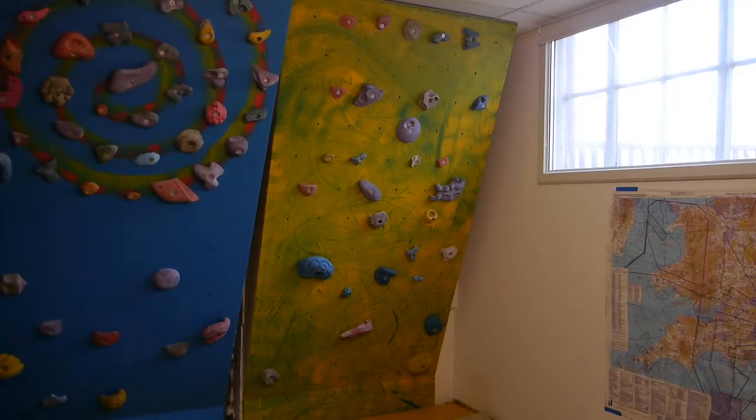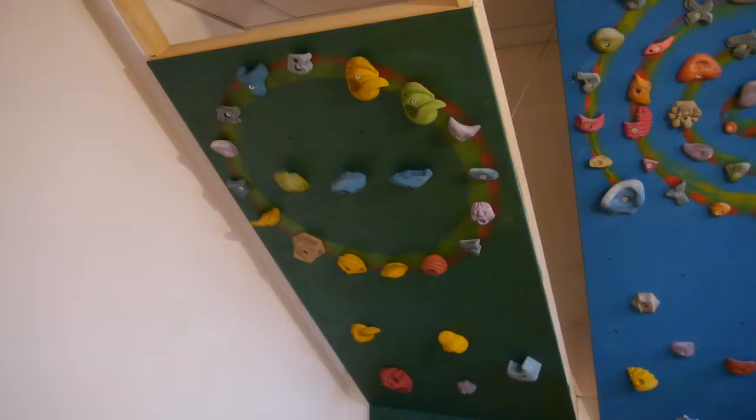Ninja Nigel here with a rather technical introduction to our endurance boards here at Ape Index in Leicester. I'm sure many of you have seen endurance walls before, but ours are kind of small single boards, and I'd like to explain why. First let's take a look. We have four boards at 12, 20, 30 and 45 degree angles.